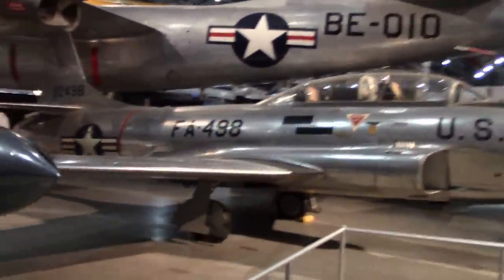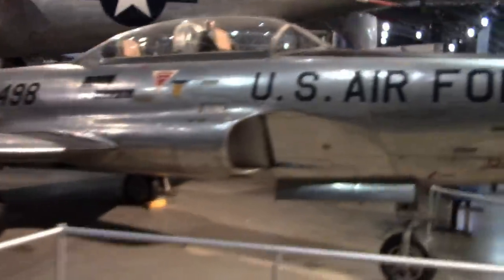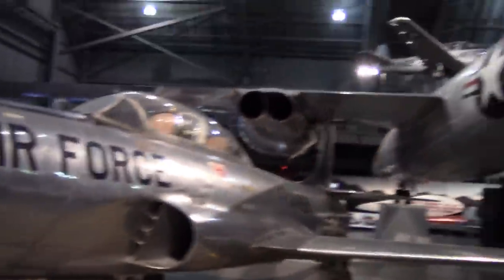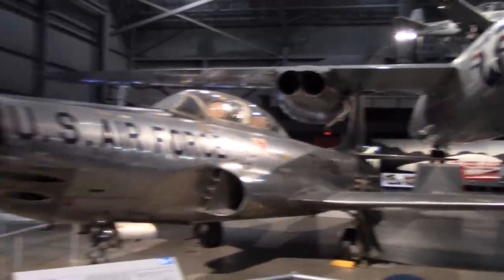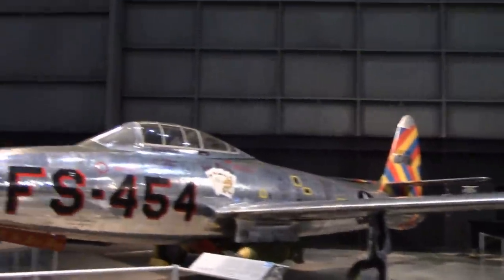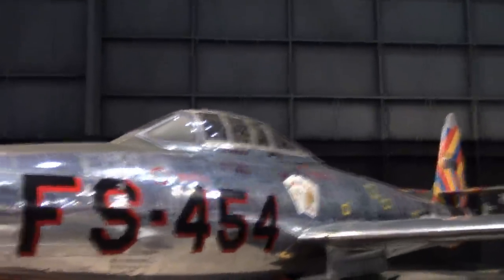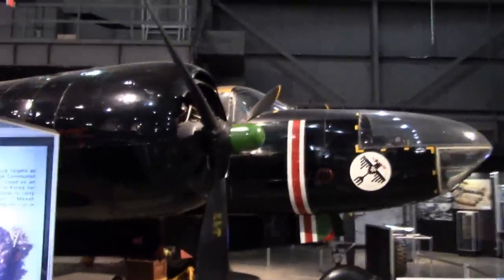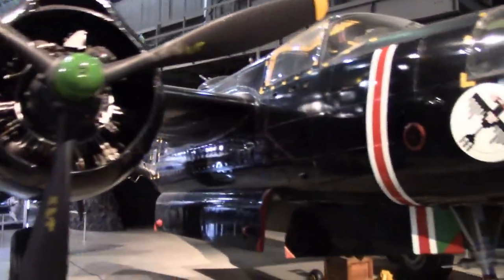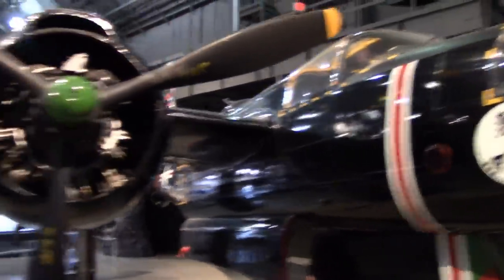It's a P-94 Starfire — my bad. And a very colorful F-84. Of course this was the era of the all-metal birds. And we have ourselves another B-26, except this time they moved the gun pods from the fuselage and hung them under the wings.